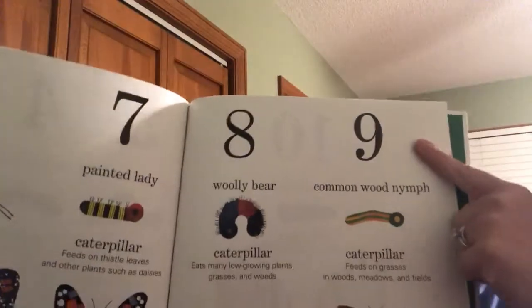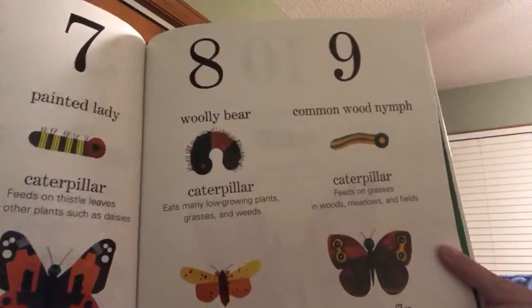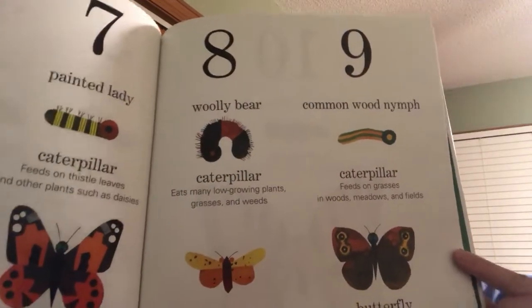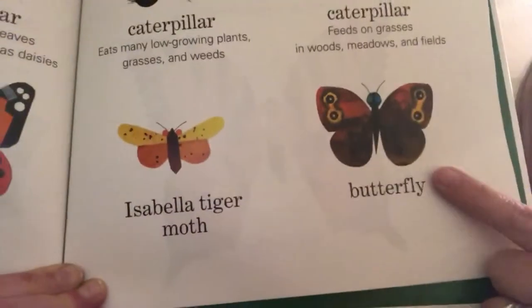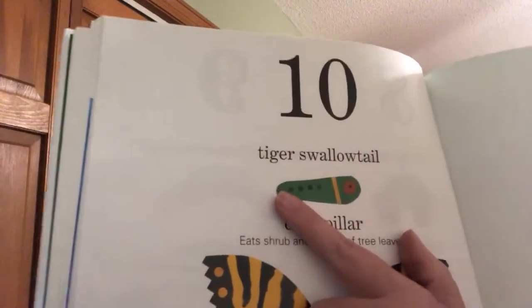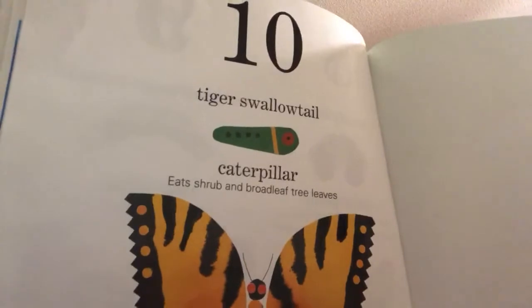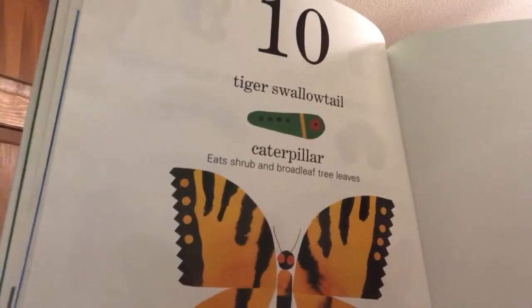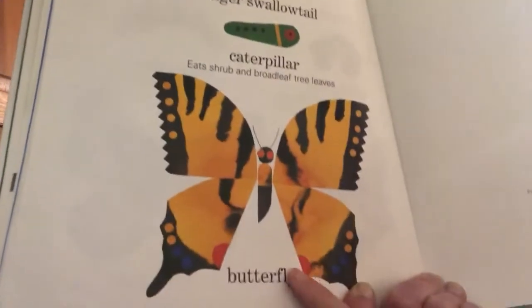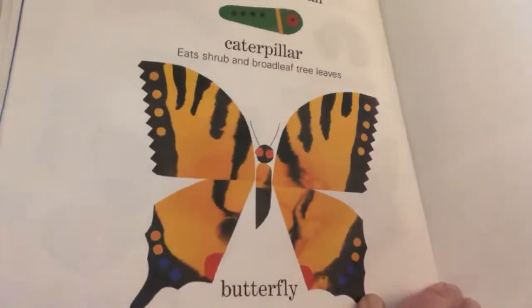The ninth caterpillar is a common wood nymph caterpillar — it feeds on grasses in woods, meadows, and fields, and turns into a butterfly that's a little bit darker. And finally, the tenth one is a tiger swallowtail caterpillar. It eats shrubs and broadleaf tree leaves, and turns into a beautiful butterfly with yellow and blue and red. It's beautiful.